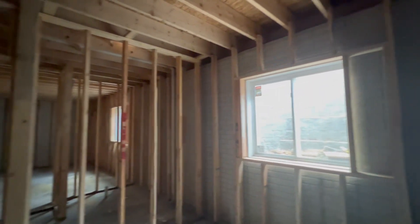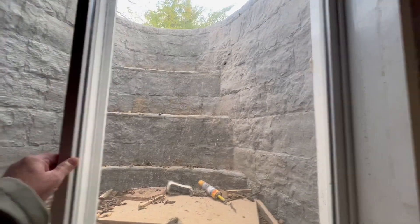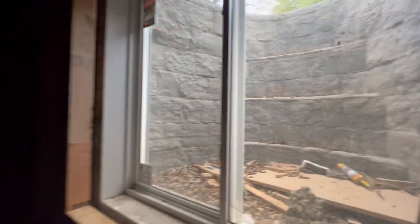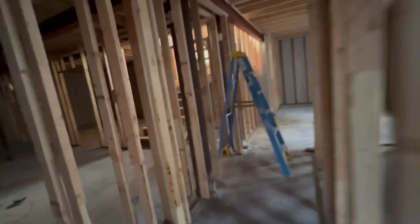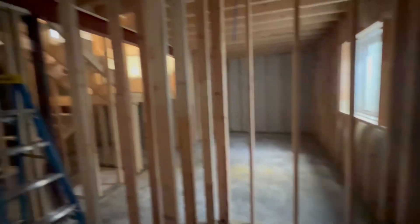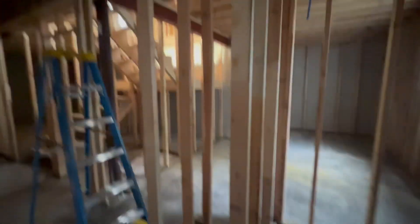Half bath here. Got a bedroom back here. Window. Closet. They left this open here, so that's nice. There'll be a shower here. And then here will be just a small linen closet — actually not too small.